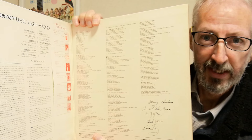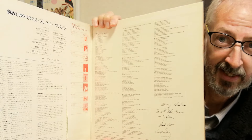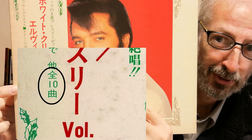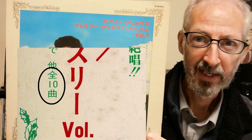2枚とも見開きジャケットで、英語の歌詞と日本語の解説が書いてあります。ちなみにクリスマスアルバムの帯にミスがあります。よく見るとここに「全10曲」と書いてありますが、12曲あります。